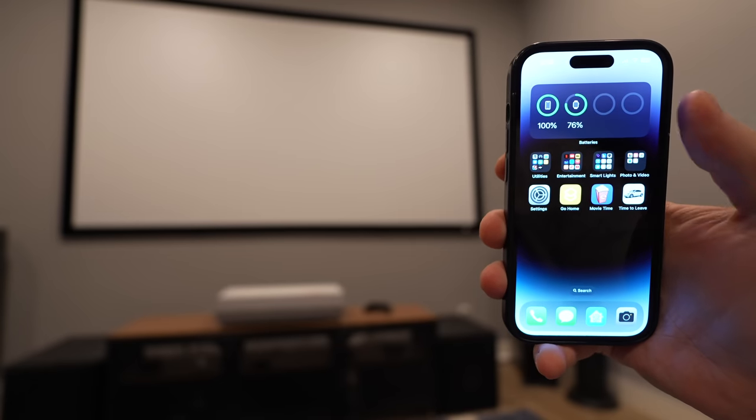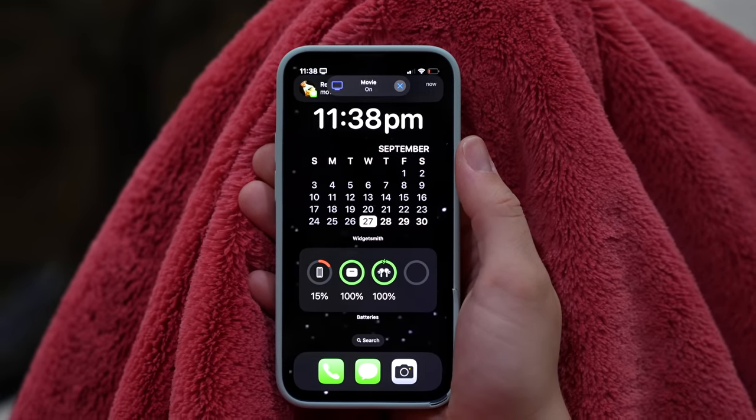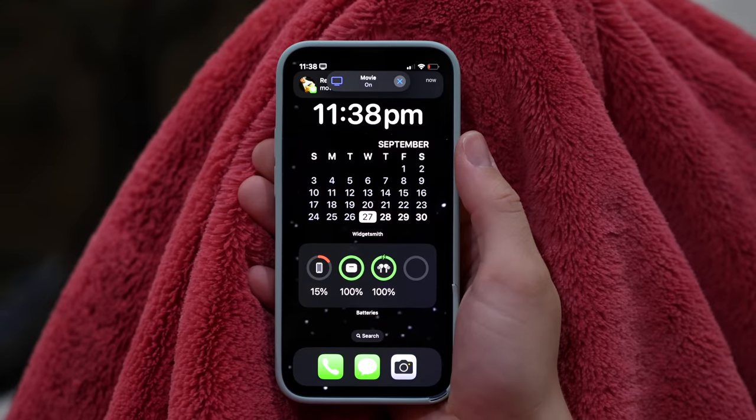When Allie and I finally get time to watch a movie together, it's nice to just focus on each other. So when I press the button to turn on the projector, amp, lights, and all of that, the button also puts my phone in a movie focus mode — I can still get smart home notifications like if the kids need help, but everything else is silenced. The button also sends Allie a text message with a phrase to put her phone in movie focus mode too. It's hilarious that I can change Allie's phone with a simple text message using Apple Shortcuts.